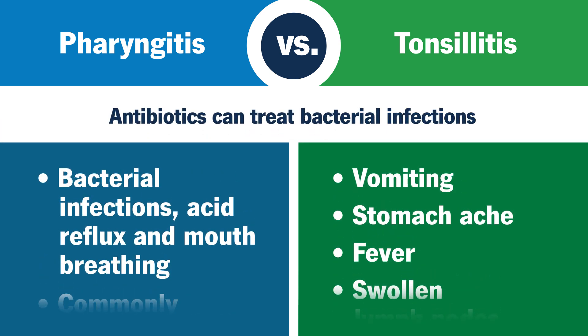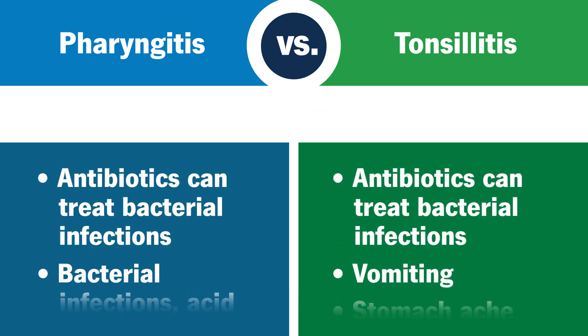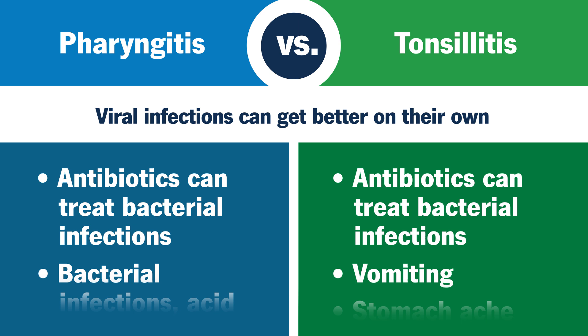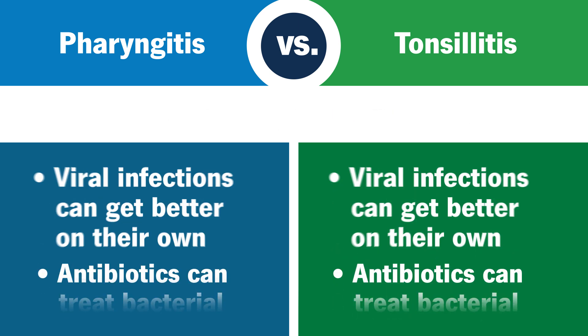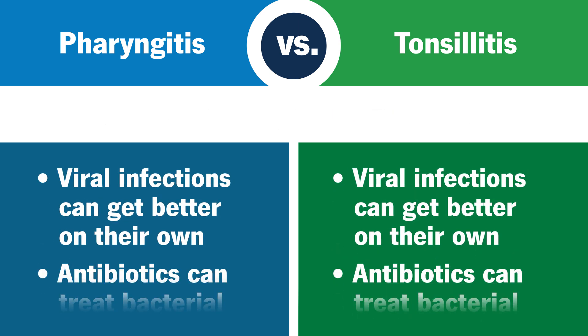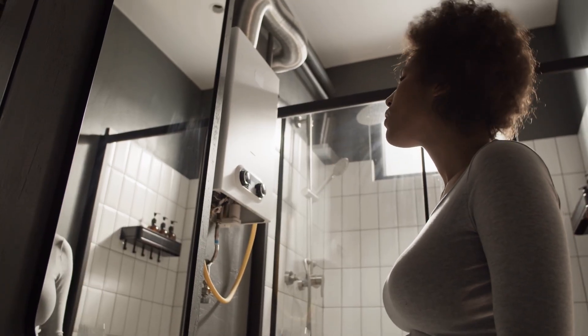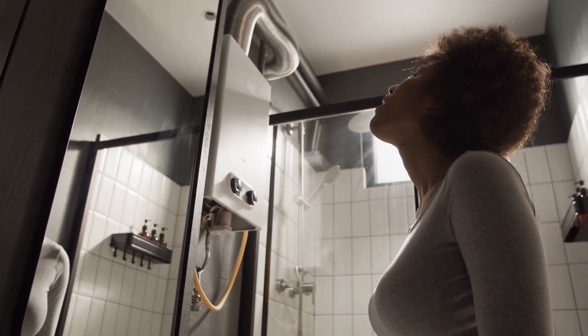Antibiotics can be used to treat bacterial tonsillitis or bacterial pharyngitis. Viral forms of tonsillitis and pharyngitis often go away on their own, usually within three to four days. Whatever the cause, clearing up a sore throat is never easy. If your sore throat is accompanied by a fever, or your symptoms continue or get worse within four to seven days, call a healthcare provider who can determine the right treatment for your condition.